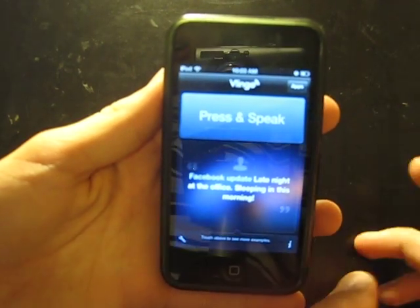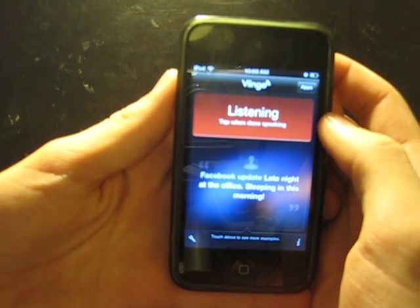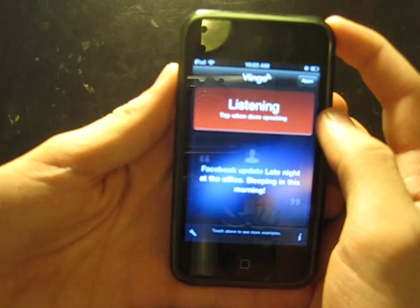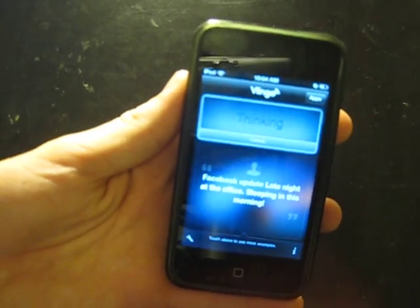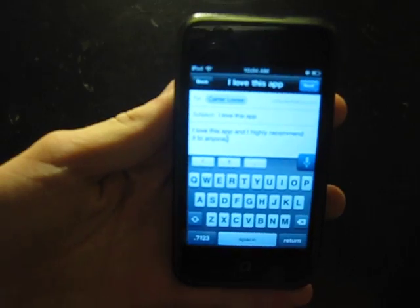So let's try an email. Let's press and speak. Email Carter. Subject: I love this app. Message: I love this app and I highly recommend it to anyone. You just tap when you're done and it'll think. And it just processes exactly what I said.